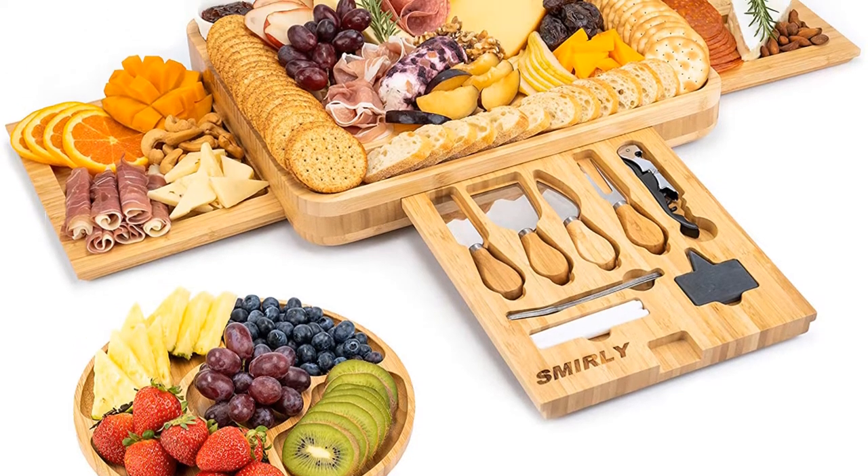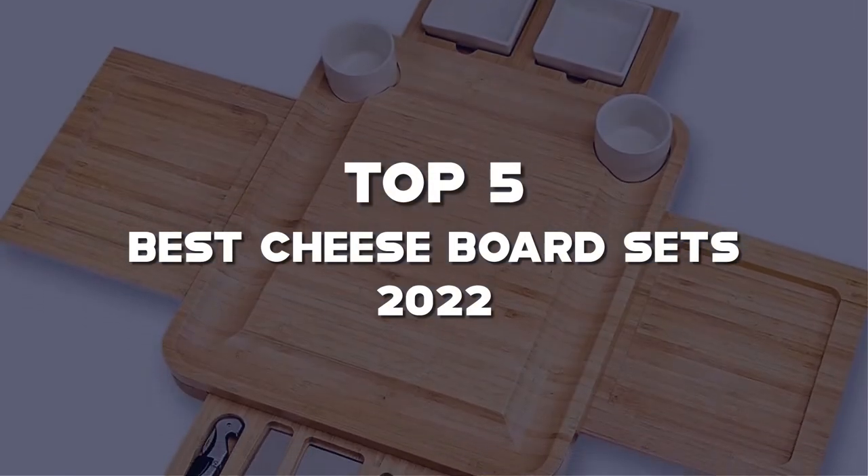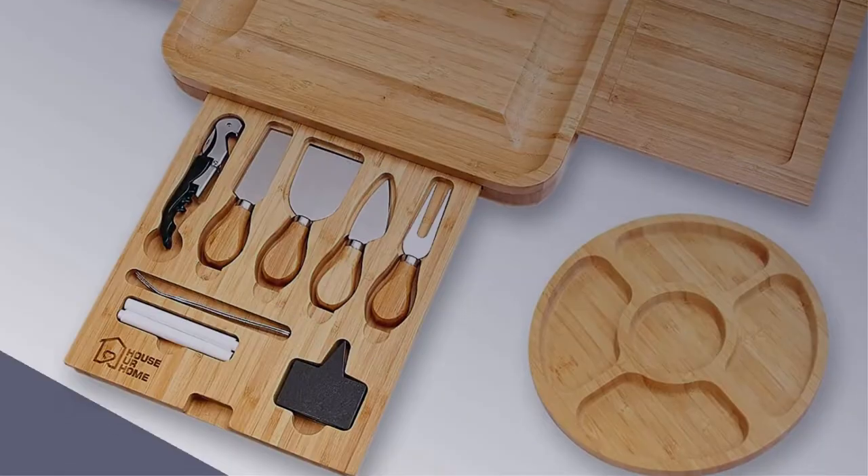Are you looking for the best cheese board sets in your budget? In this video, I'm going to talk about the top 5 best cheese board sets 2022 that are available on the market.